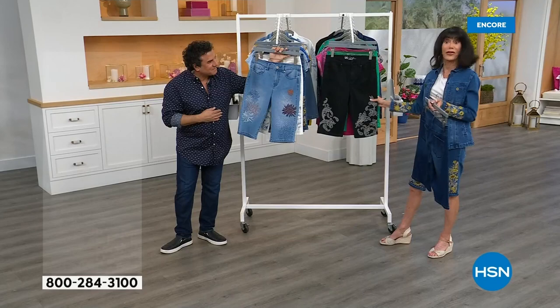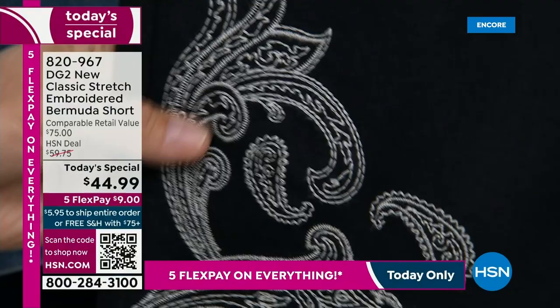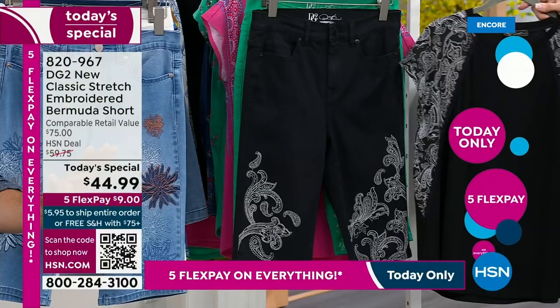The black is done with a beautiful contrasting white paisley design — 59,300 stitches. This is what we call fine line embroidery. There's a little bit of a spectator, kind of Regency vibe to it. Very black and white, very crisp. This will be the dressiest of all your options. It has a matching top and matching jacket as well.